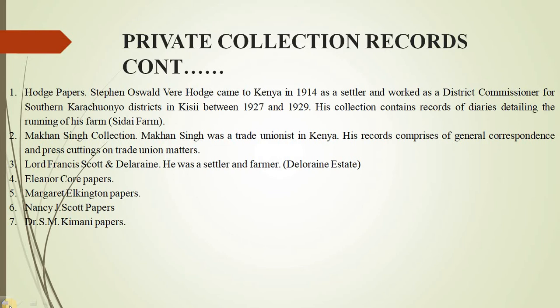We also have a collection of Mark and Singh, which is also very well known by historians. He was a trade unionist in Kenya. His records comprise general correspondence and press cuttings on trade union matters, as well as what he recorded when he was in detention.